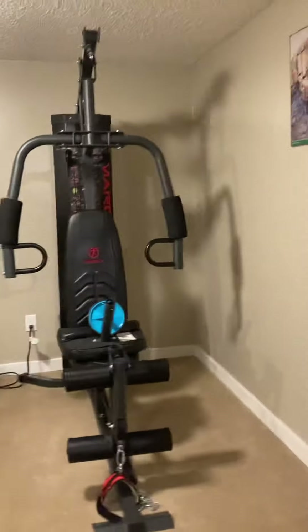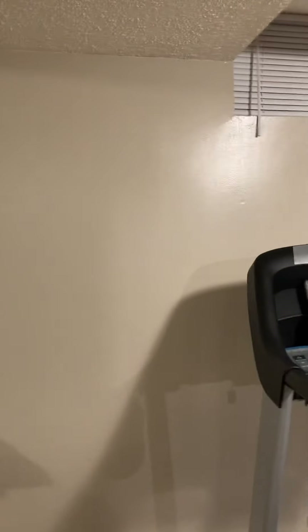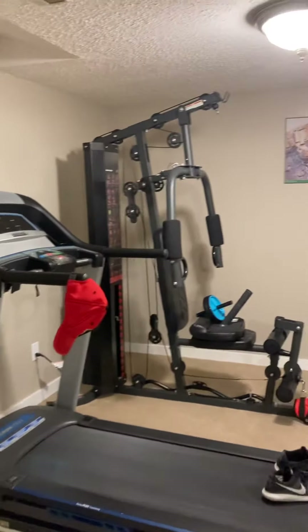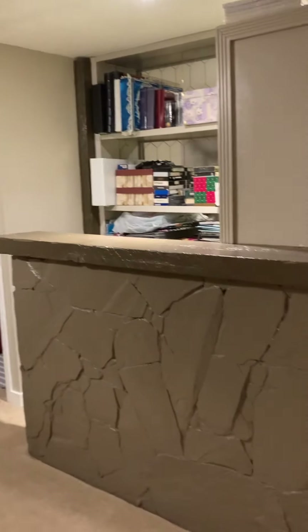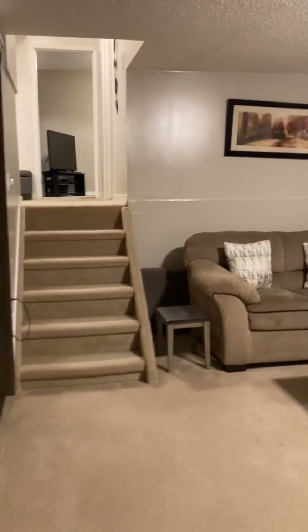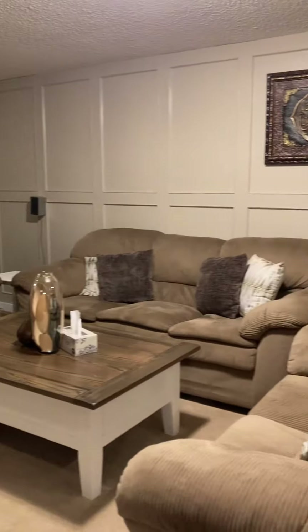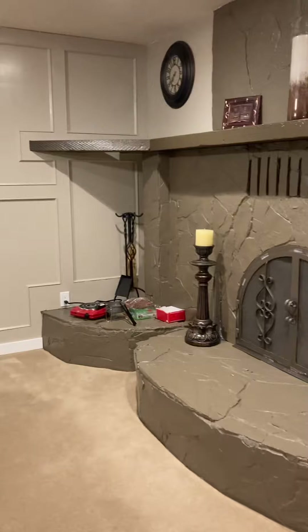Here is a flex room. It has a bar. This is a family room with a wood burning fireplace.